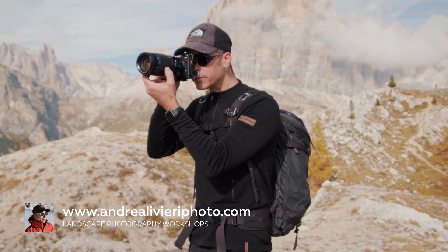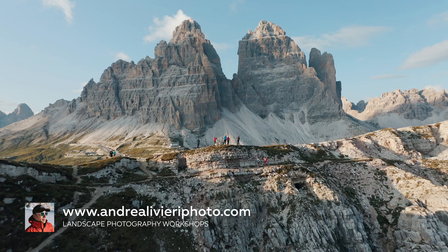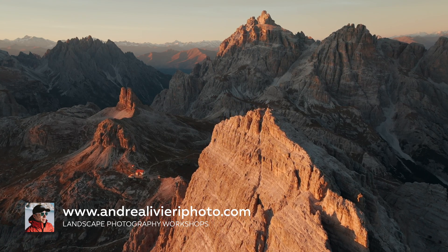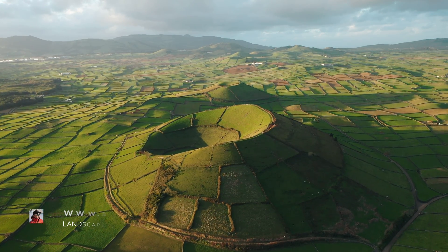Hi everyone, what's going on? Welcome to my channel. I'm Andrei Liberi and I use my over 10 years of experience as a professional travel and landscape photographer to teach people photography through workshops and online courses, helping them unleash their uniqueness and create the photos that best represent their vision.